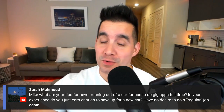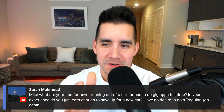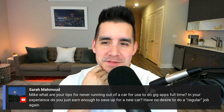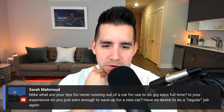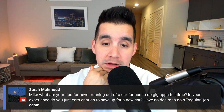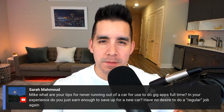Sarah asks what tips for never running out of a car for use to do gig apps full-time — that's a fantastic question. In your experience, did you just earn enough to save up for a new car, and have no desires to do a regular job again if you're doing the gig economy full-time or heavier part-time hours?